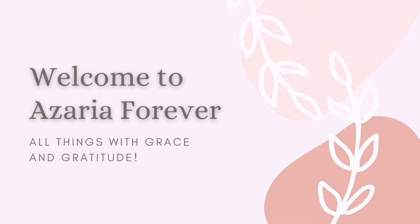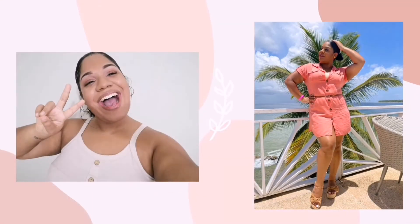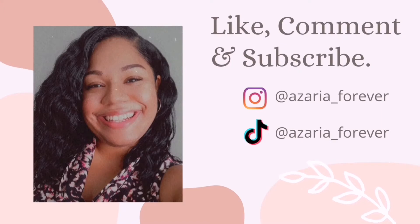Hey guys, my name is Azaria and welcome to my channel. Today I have my first relaxed hair update and I am so excited to film this video because I have a lot to talk about.